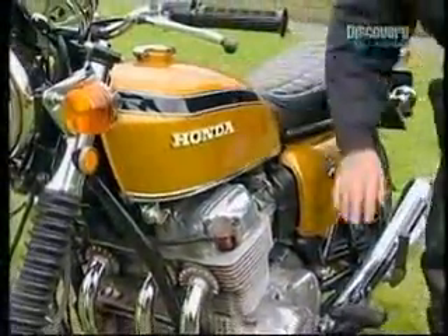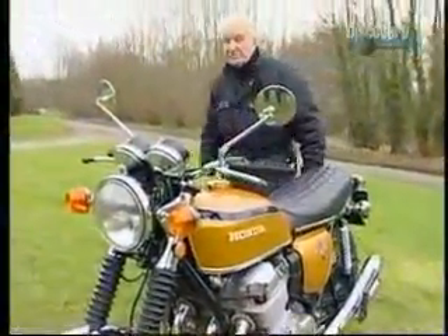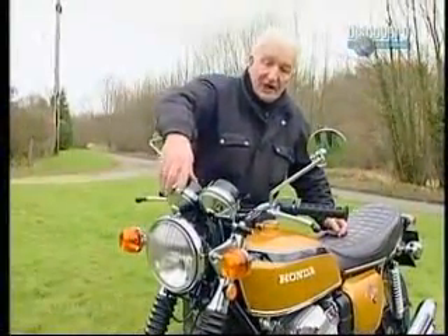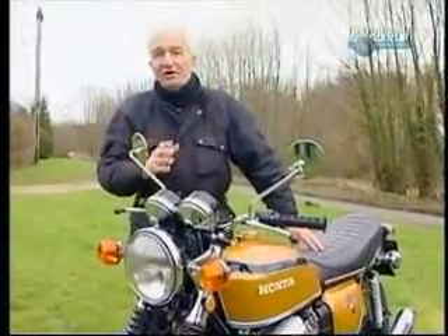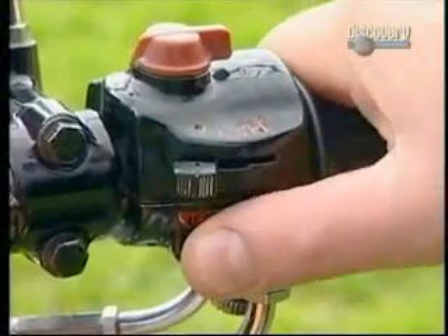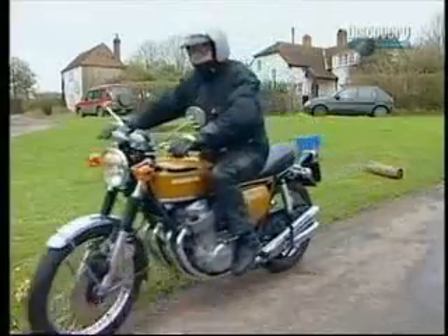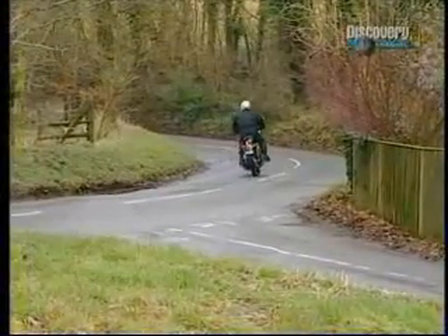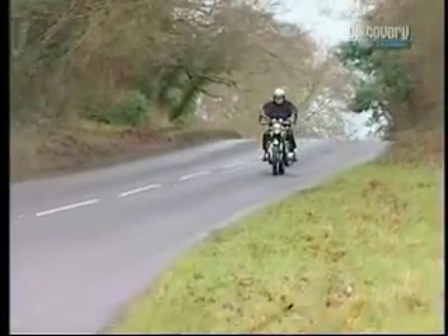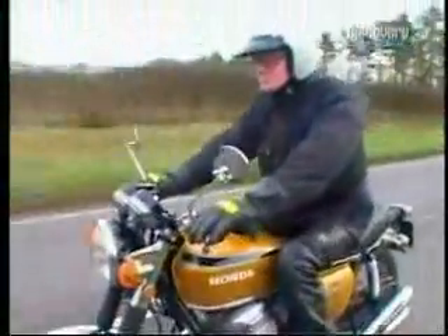It has a five-gallon tank, five-speed gearbox, four carburettors, 12-volt electrics with indicators, mirrors, rev counter as well as speedometer, and a front disc brake. We'd never seen all of these features before in one single motorcycle. And on top of that, electric start. These bikes were produced for a broad market, not necessarily for die-hard motorcyclists, and they succeeded in that. They had some success in production racing, which boosted sales further, and in the decade from 1969 they sold hundreds and thousands of these machines.